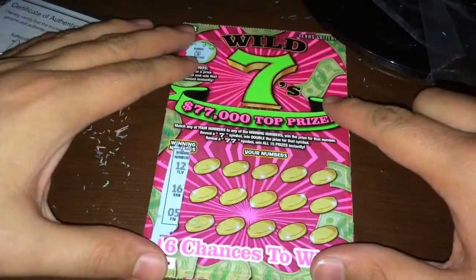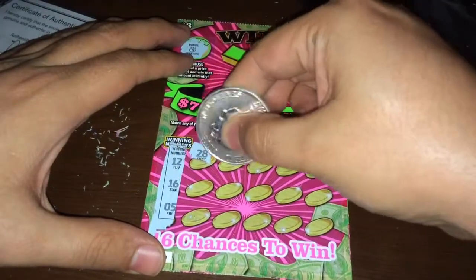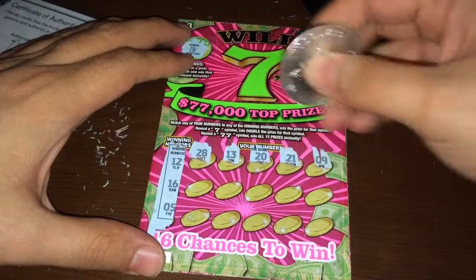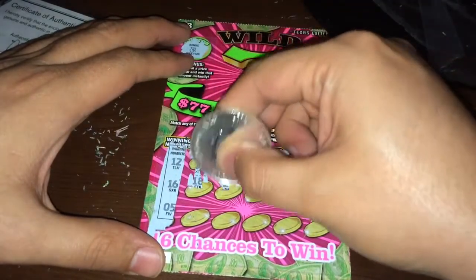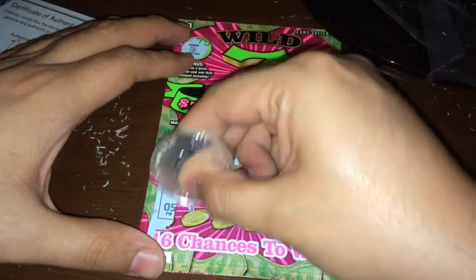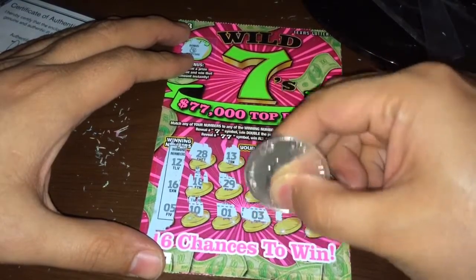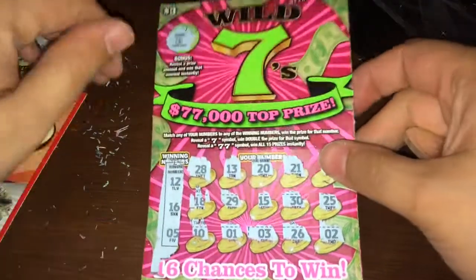Numbers revealed: 12, 16, and 5. Let's see what we get. 28, 13, 20, 21, 9, 18, 29, 15, 30, 25, 5, 10, 1, 3, 26, and 2. Not a winning on this ticket at all. Not a winner on that.